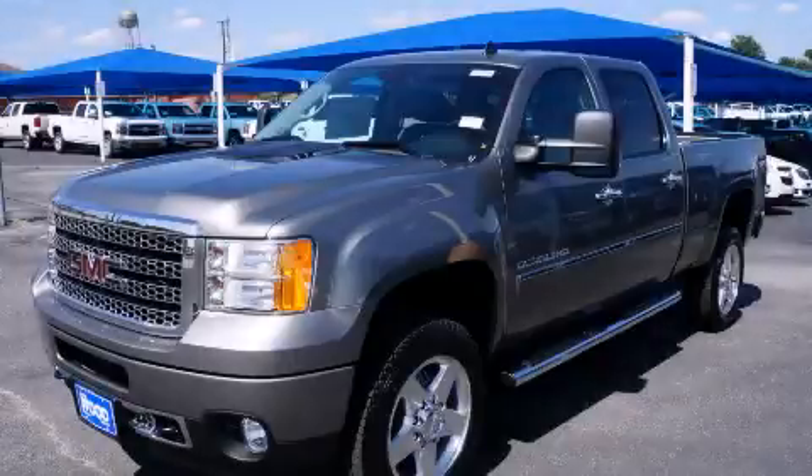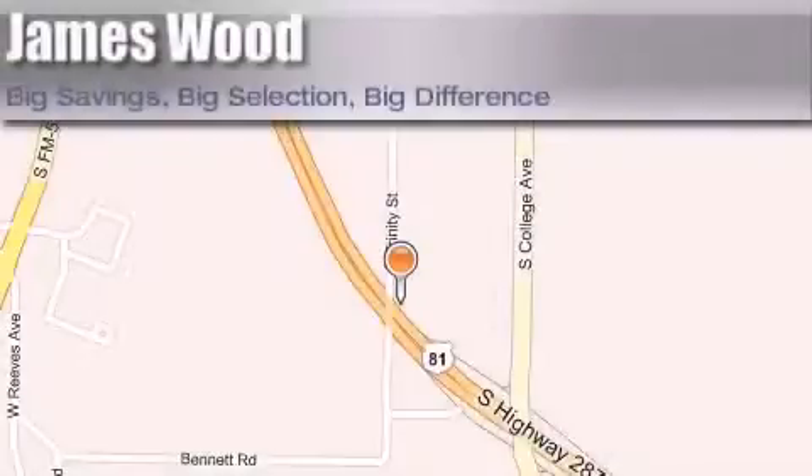Please call today to reserve this vehicle for a test drive. James Wood Motors is located at 2111 U.S. Highway 287 South, in Decatur. Our goal is to exceed all of your expectations to ensure that you'll return for future visits.